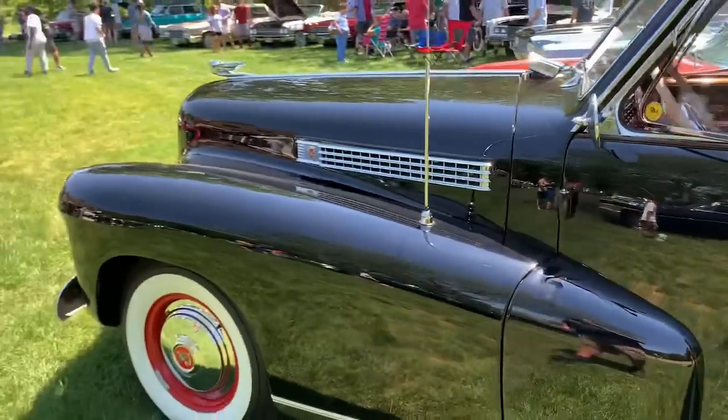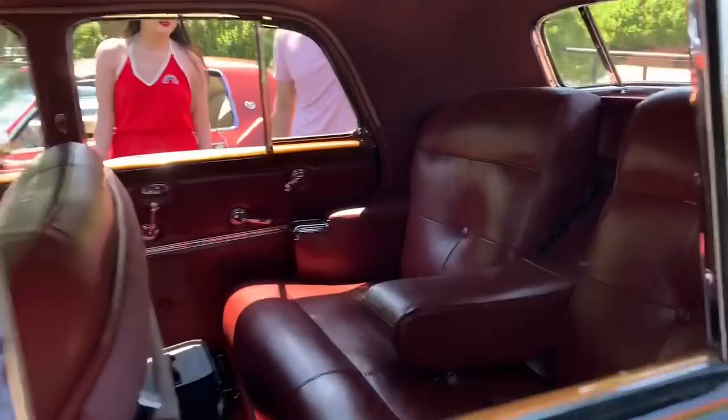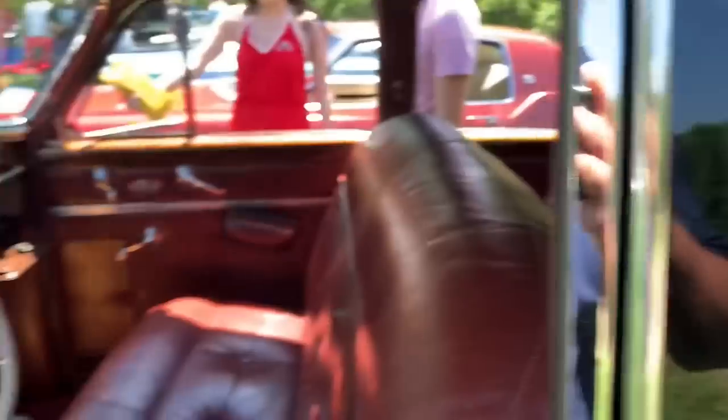Look at this thing. Absolutely beautiful. Yeah. This is incredible. Wow.